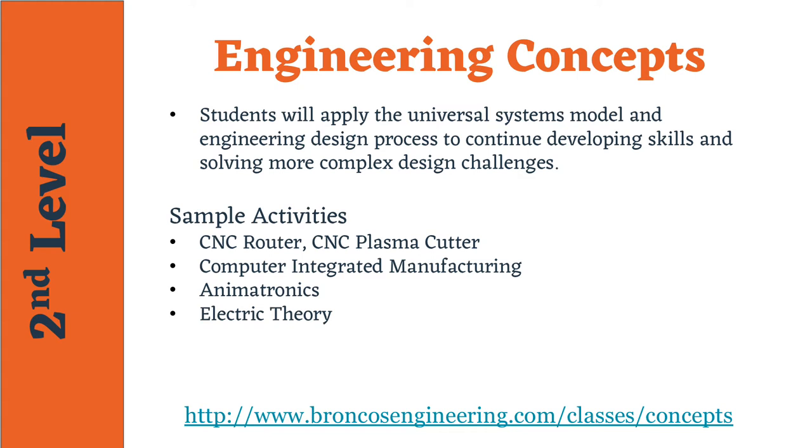In the Engineering Concepts course, students will continue using the tools and resources to solve more advanced challenges, and identify solutions for problems in our ever-evolving world. Students will gain more experience working through the process of alternative energy projects, complex mechanical systems, or other design challenges. Students are pushed to apply the process to create items using more advanced fabrication techniques using CNC machines.